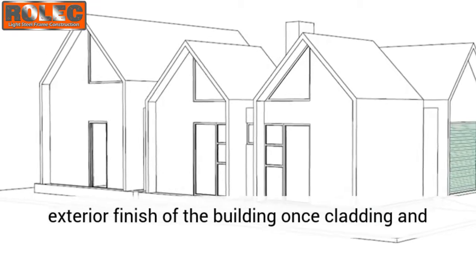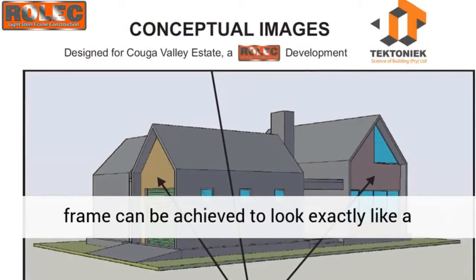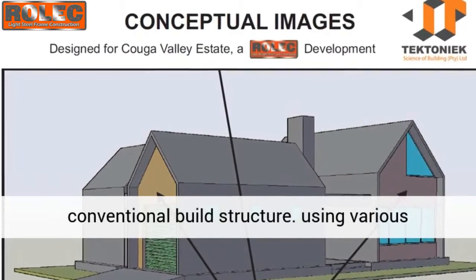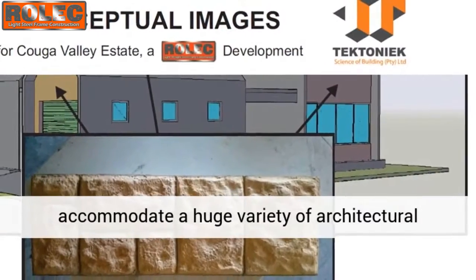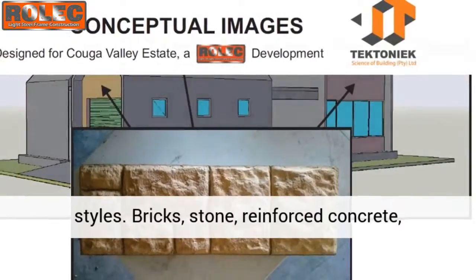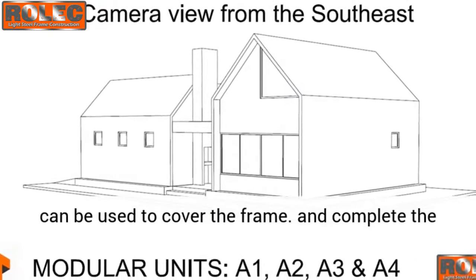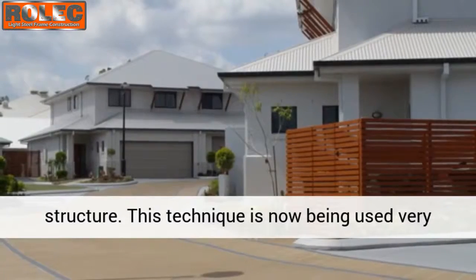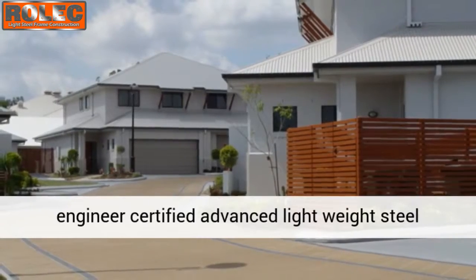The exterior finish of the building, once cladding and insulation has been applied and anchored to the frame, can be achieved to look exactly like a conventional build structure using various materials and finishing techniques, and can accommodate a huge variety of architectural styles. Bricks, stone, reinforced concrete, architectural glass, sheet metal, and simply paint can be used to cover the frame and complete the structure.